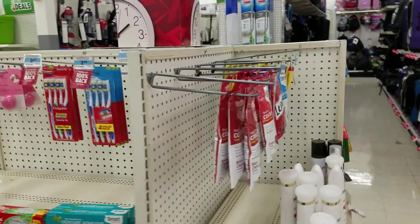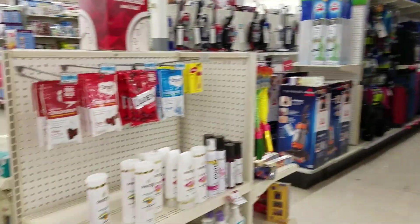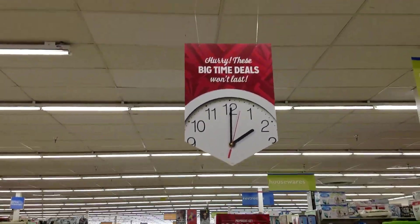Don't look for these in the regular shelves. I'm at the back of the store, next to the luggage section, in a special area where they just have tons of items with 100% back in points.